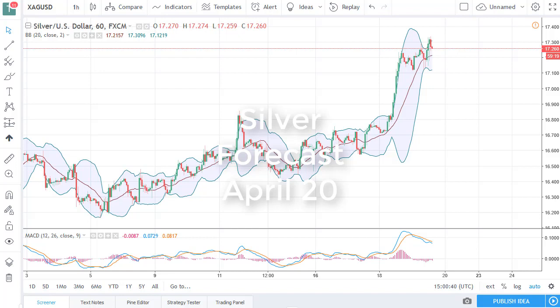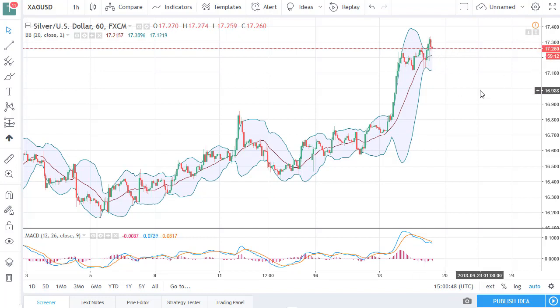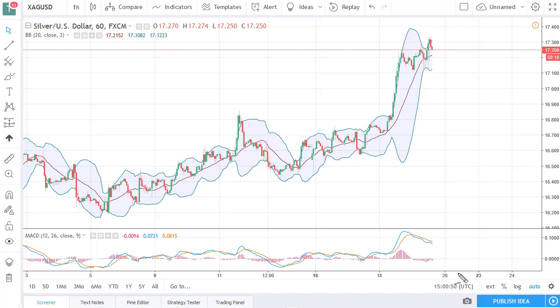From FX Empire, this is Christopher Lewis looking at the silver market for the 20th. You can see a bit of a pullback here, but at this point it looks like the $17.10 to $17 level is going to offer support.